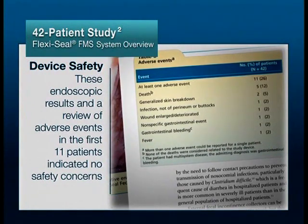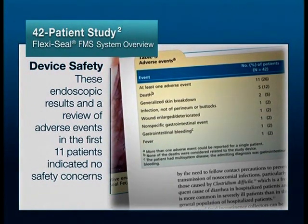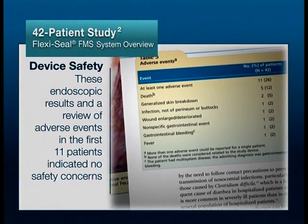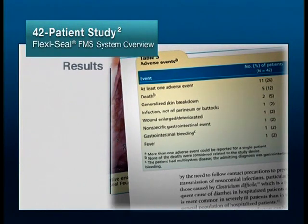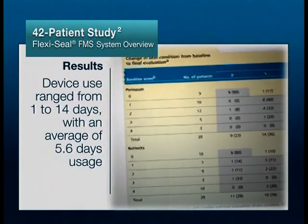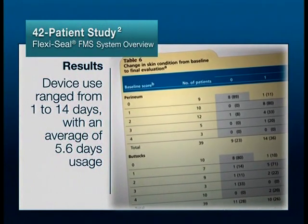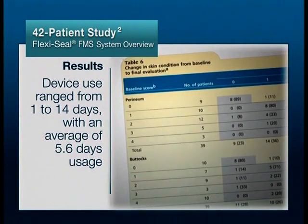An additional 31 patients were enrolled from ICUs and acute care sites for whom endoscopic proctoscopy was not required. Device use ranged from 1 to 14 days with an average of 5.6 days usage.